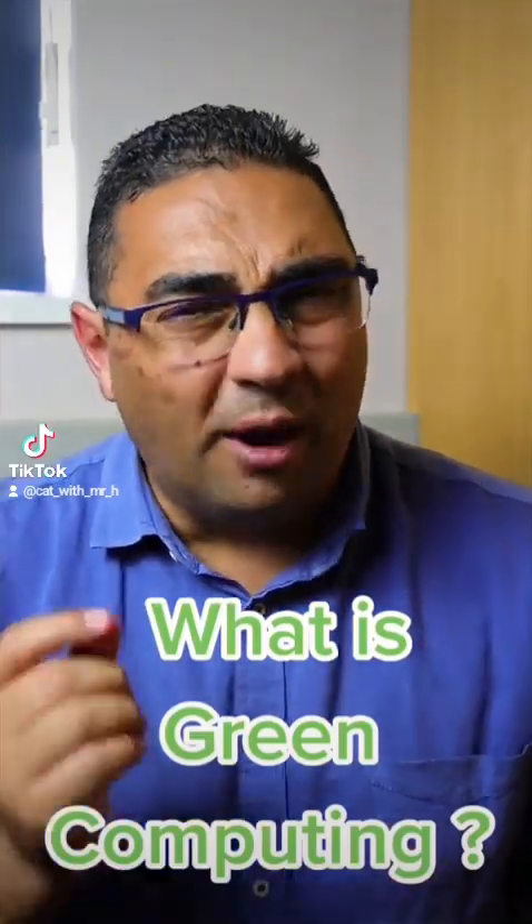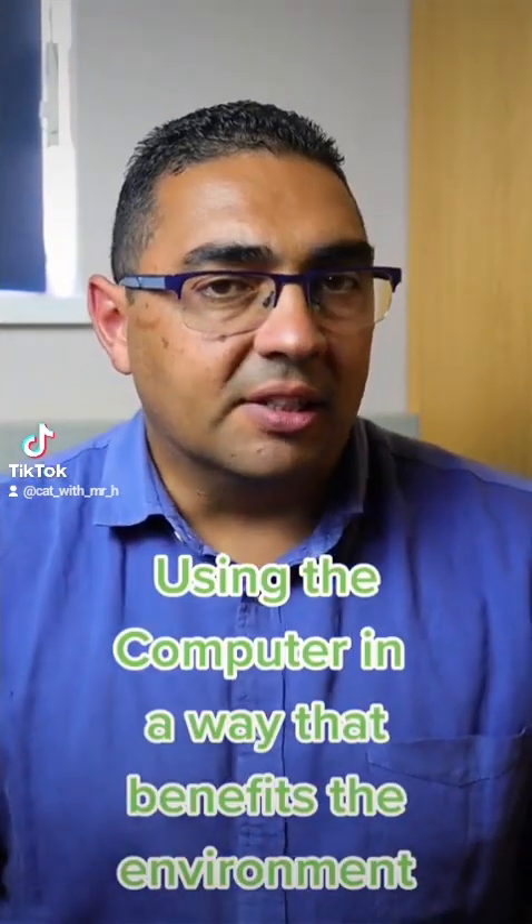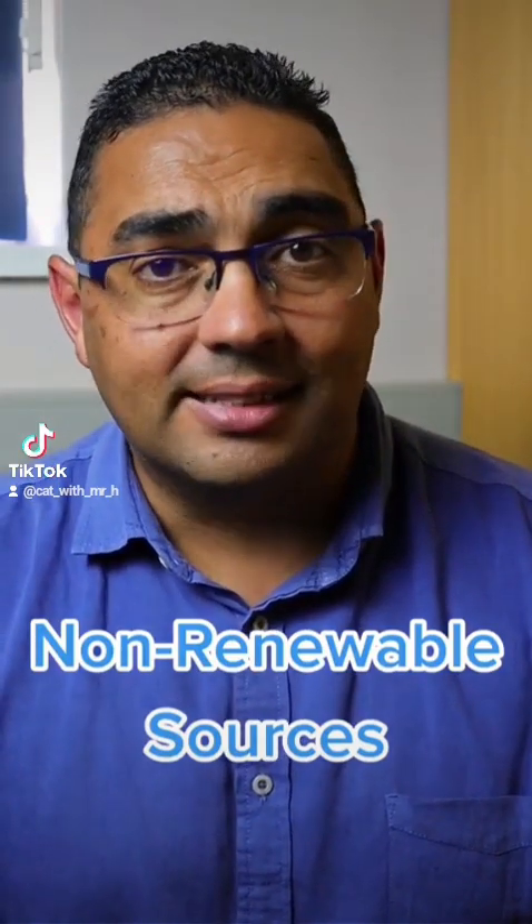Let's quickly chat about green computing. You might be wondering what does this term mean? Well, green computing is all about making technology eco-friendly and obviously reducing its impact on the environment. Computers and other technology gadgets require a lot of power to operate, and this usually comes from non-renewable sources such as coal and gas.